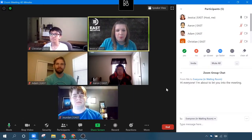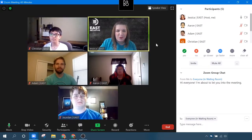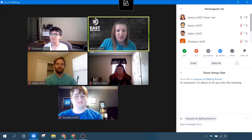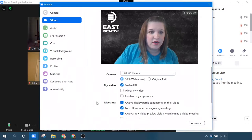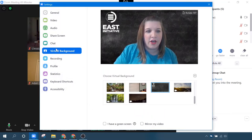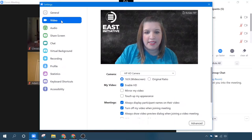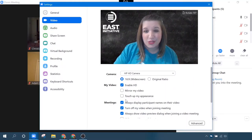Speaking of video, I want to point out probably my favorite yet simplest trick. It's called Touch Up My Appearance. You'll go back to your video settings. You can access these settings here — we were just on virtual backgrounds, but you'll see all these other settings I can access. The one in particular I'm talking about today is under Video. This tool is called Touch Up My Appearance.